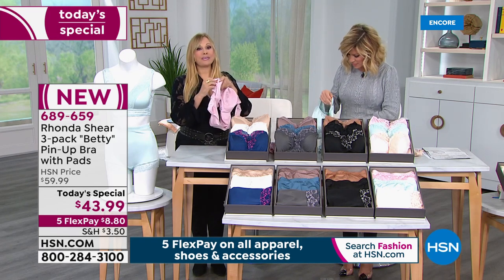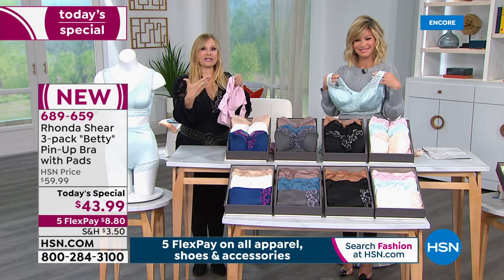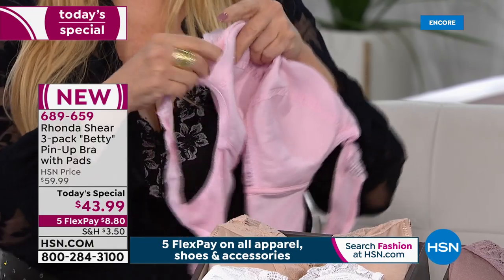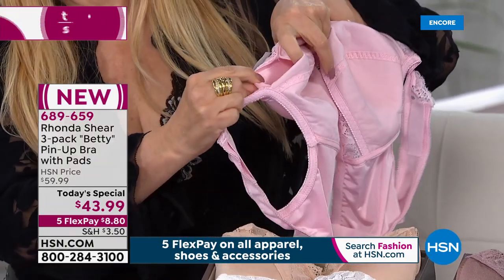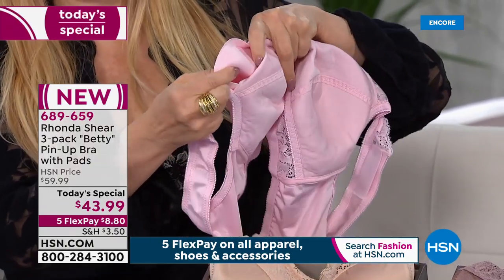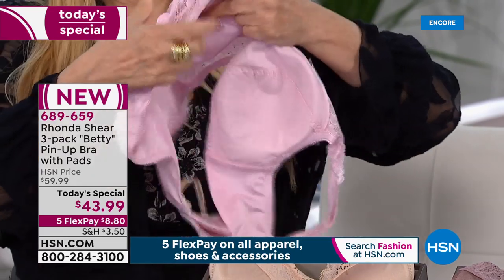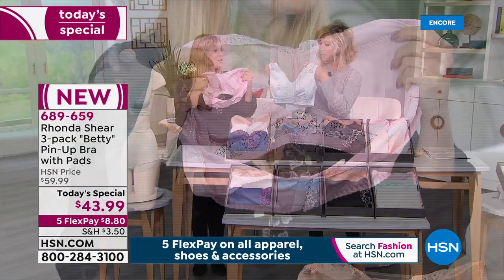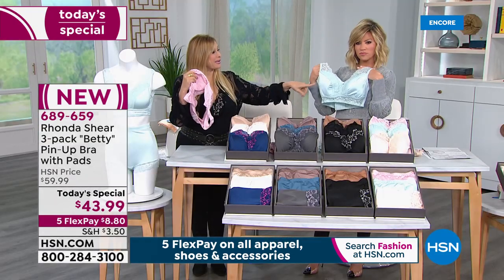And for my girls who do wear prosthesis, I get a lot of questions: what is my best bra for that? This is one of my better bras for prosthesis. There's a beautiful pocket, and that's how the pad houses in there. But even without the pads, you've got lining. So you don't even have to wear the pads — look at the shape even without them.